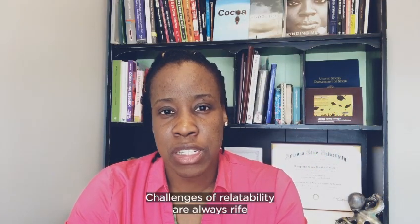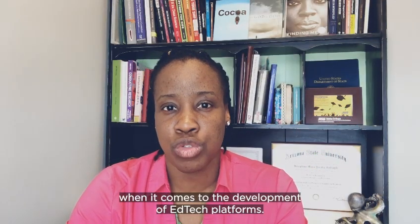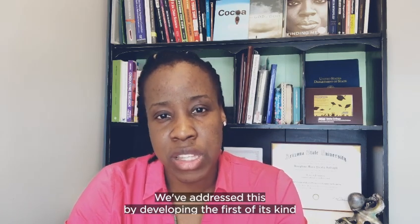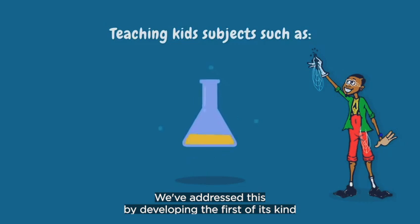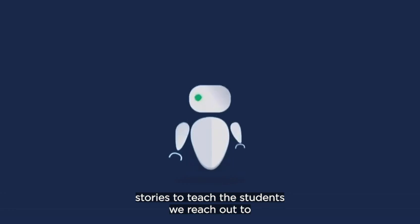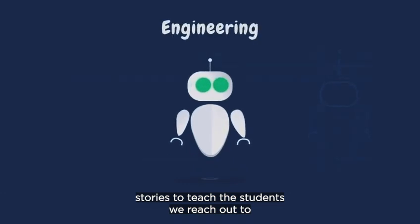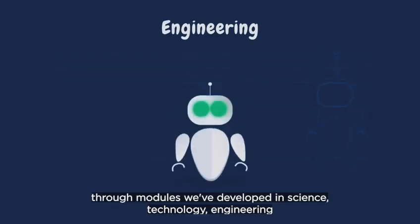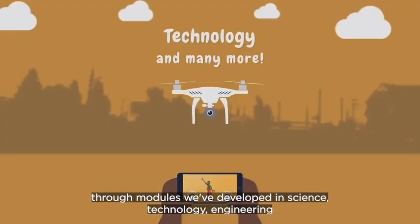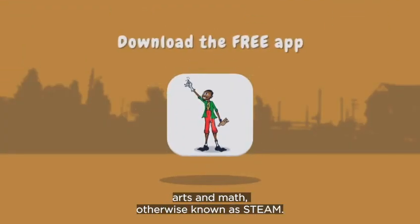Challenges of relatability are always rife when it comes to the development of edtech platforms. We've addressed this by developing the first of its kind gamified app that uses African folklore stories to teach the students we reach out to through modules we've developed in science, technology, engineering, arts and math — otherwise known as STEAM.